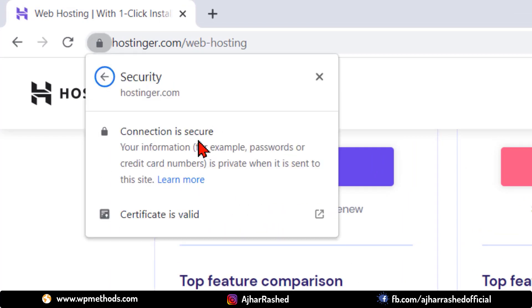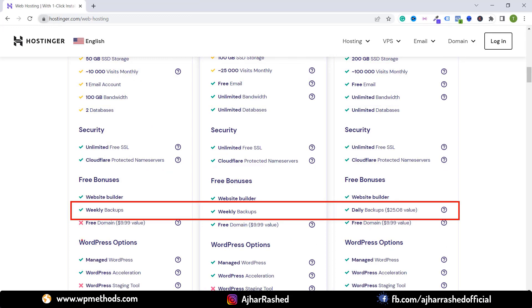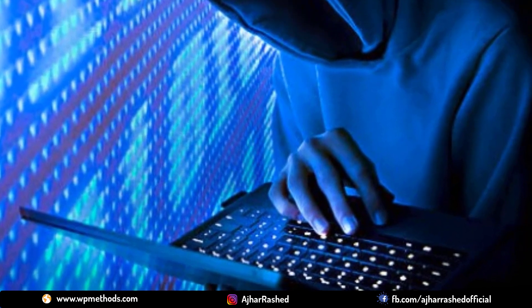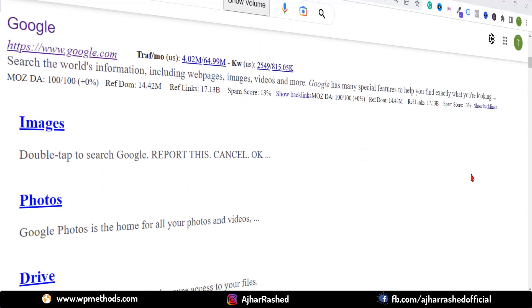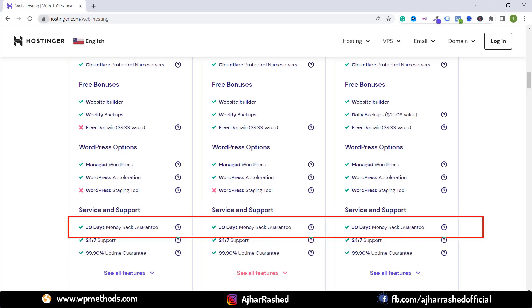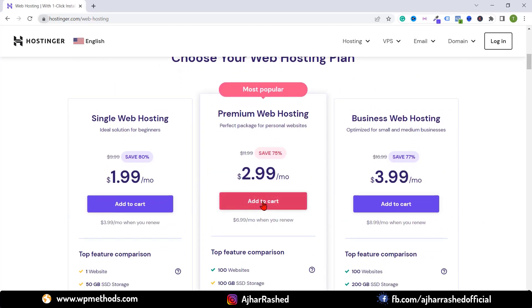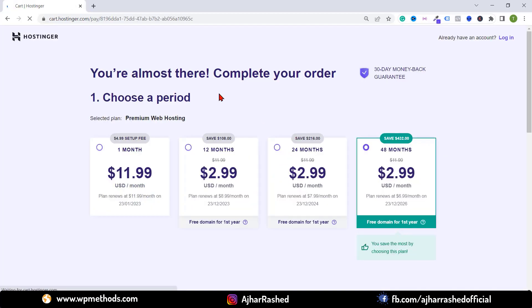Every package provides unlimited free SSL certificates, which is very important to secure your website connection. You also get an auto backup system — weekly backup and daily backup — so if someone hacks your website or it breaks, you can easily restore it from your backup file. Additionally, you get a 30-day money-back guarantee.